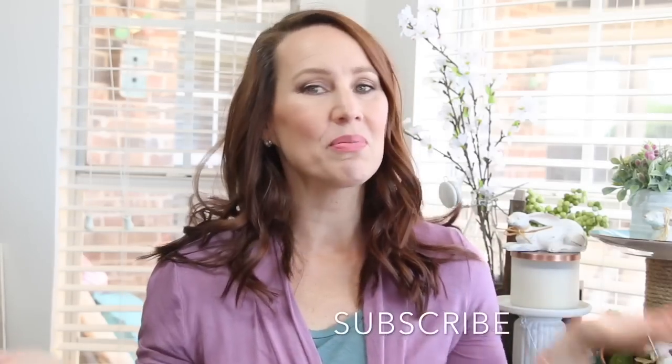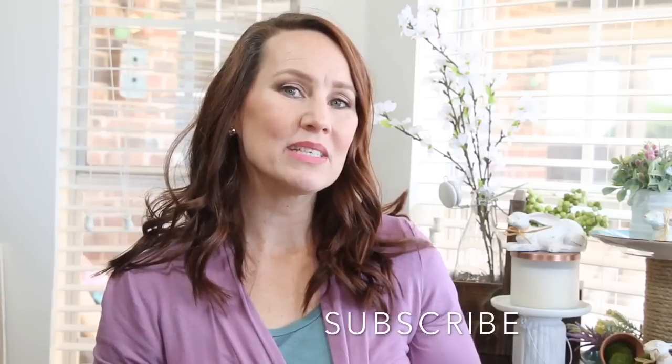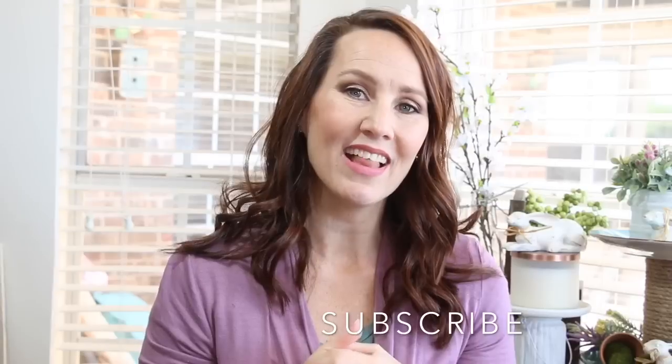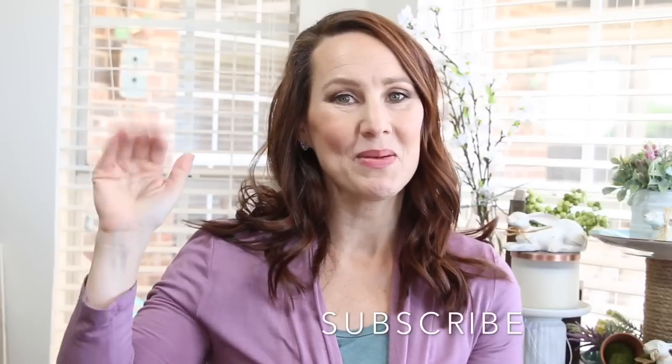That's everything I have in this haul! Do you enjoy seeing what I find at the thrift store? If you do, let me know in the comments below and give this video a big thumbs up. If you're not subscribed, please make sure that you are so you don't miss any future videos — especially the DIYs that came along with this thrift haul. I'll see you in the next one, bye!